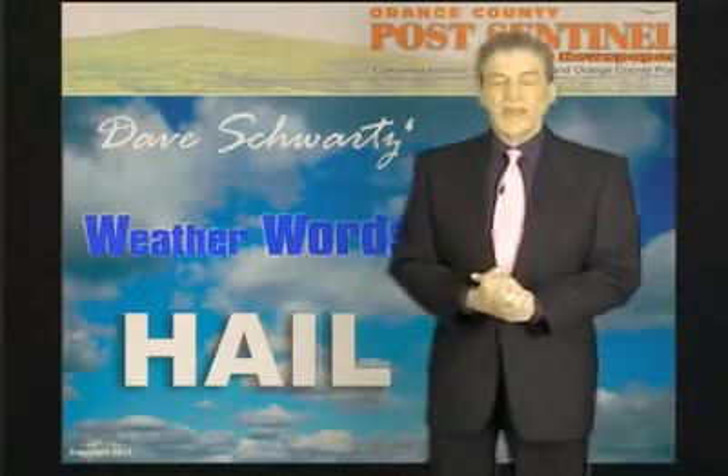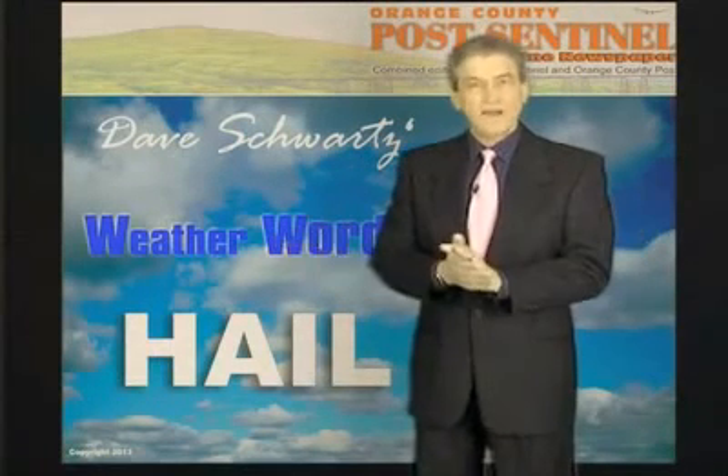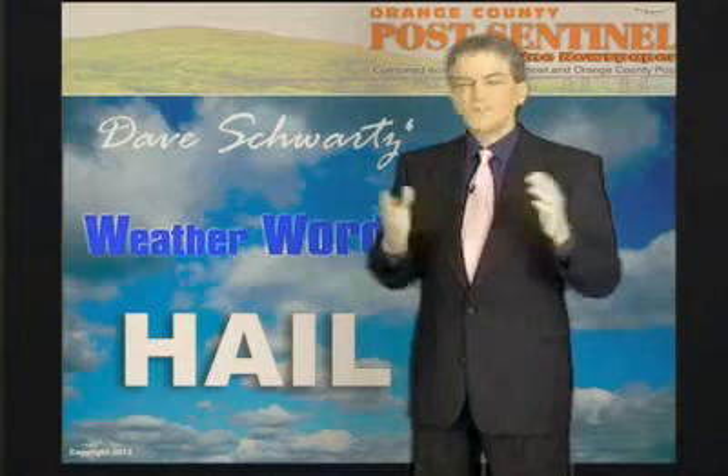Severe thunderstorms producing hail. We're getting into that season here in New York State. We've got to be heads up for it.